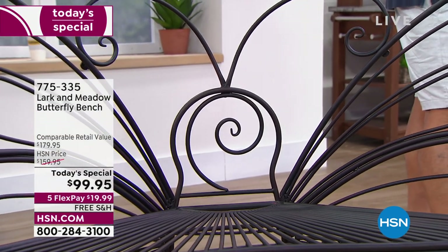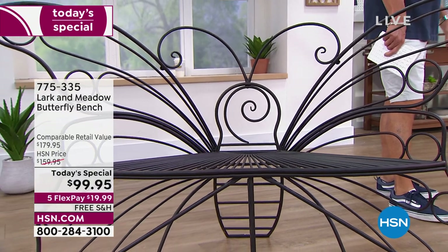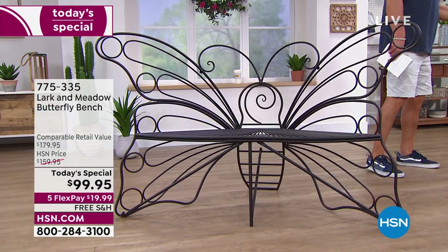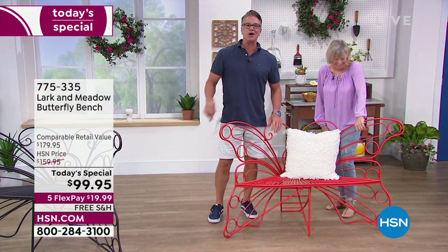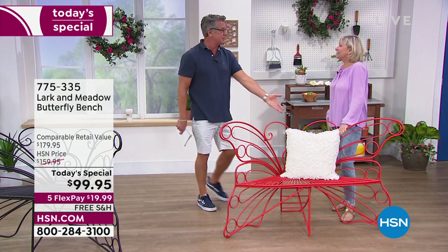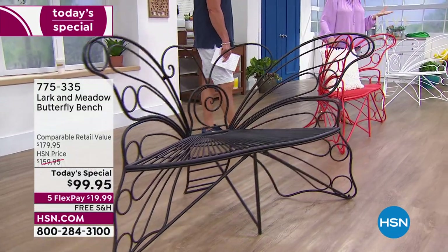Maybe you just want to use it as a planter — put plants on it, put plants under it, let them wind all their way through. For the holidays on your front porch you could put gourds and pumpkins. Or get the red one and put Christmas presents on it — big stuffed Santa sitting out there. The kids would love it. You could even leave it out there with a bag of candy for Halloween. This is not something you're going to use and then go, what am I going to do with that bench?